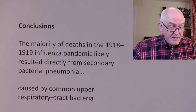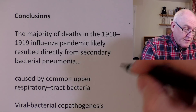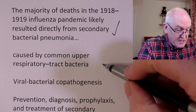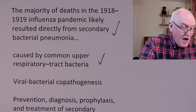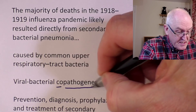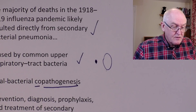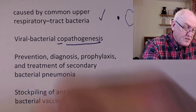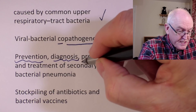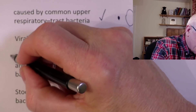The conclusions: the majority of deaths in the 1918-19 influenza pandemic likely resulted directly from secondary bacterial pneumonia, caused by common upper respiratory tract bacteria that had opportunistically infected the lower respiratory tract. So there was viral-bacterial copathogenesis — the viruses and bacteria causing infection together, a double whammy. Prevention, diagnosis, prophylaxis, and treatment of secondary bacterial pneumonia is therefore important: prevent it, diagnose it early, give prophylactic antibiotics, and treat using the sepsis six criteria.